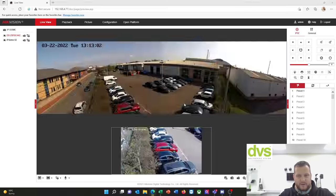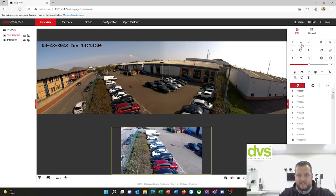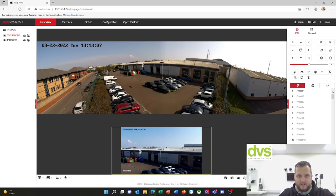And then we've got the PTZ — if I double click on the PTZ, that's a four megapixel PTZ and you can see I've got full PTZ control over that.